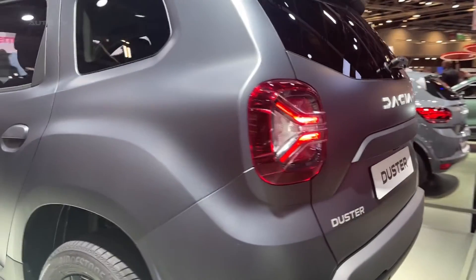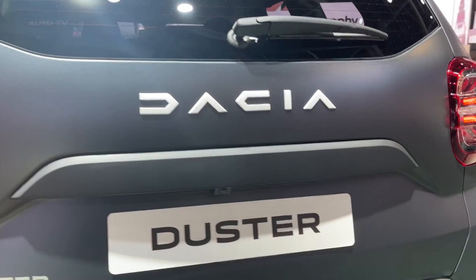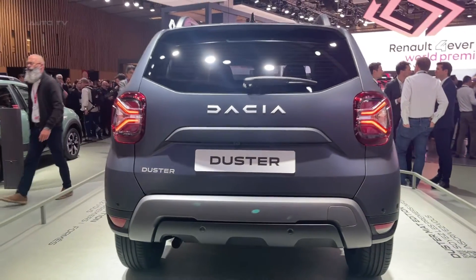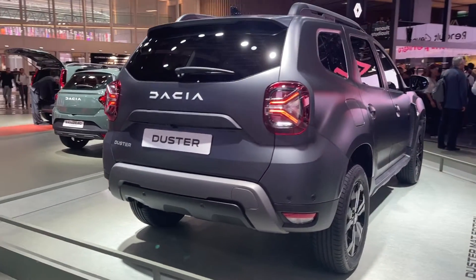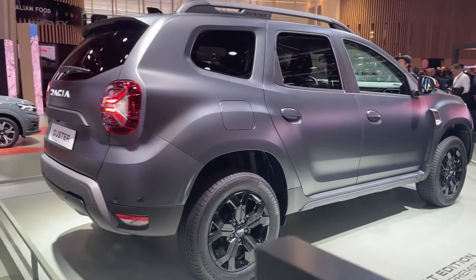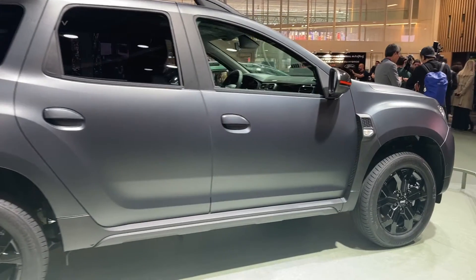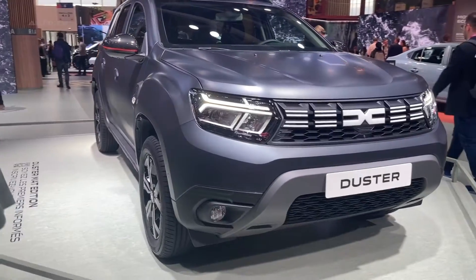Dacia has placed a strong emphasis on safety in the 2023 Duster, which comes equipped with a comprehensive array of safety features. Standard safety equipment includes multiple airbags, ABS with EBD, electronic stability control, traction control, and hill start assist. Additionally, optional advanced driver assistance systems such as automatic emergency braking, lane departure warning, and blind spot monitoring are available to further enhance safety on the road.